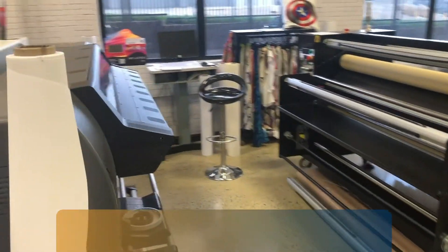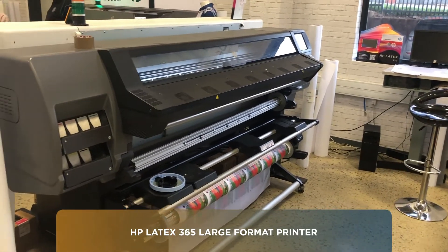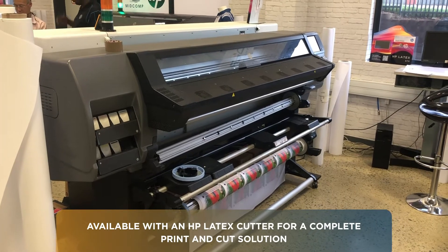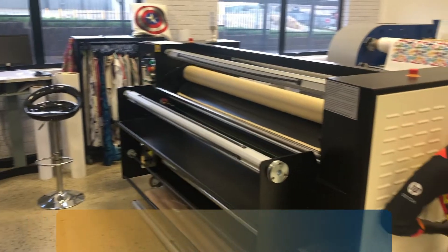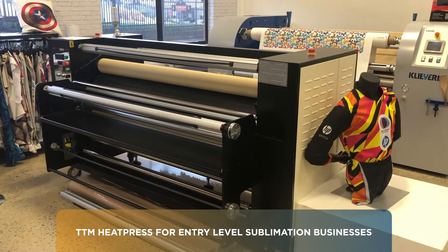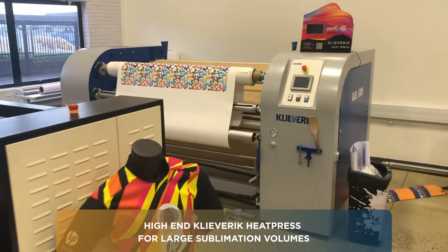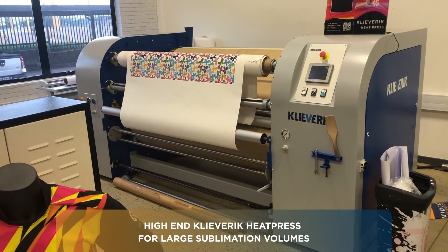Around the corner here we have our Latex 360 and 365, which is the middle of the range of the Latex printers — it can also be bundled with a cutter. Over here we have our heat presses: we have a TTM heat press which is our entry-level heat press, more affordable; and in the back we have the Rolls-Royce, which is the heat press from Cleaverick — a Dutch press and the Rolls-Royce of heat presses.